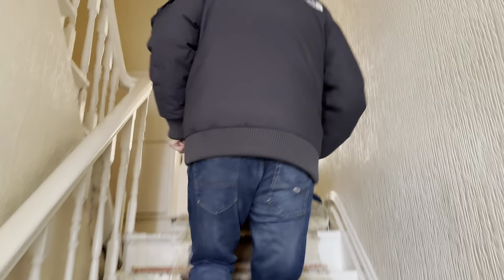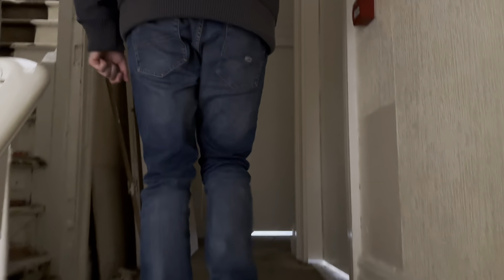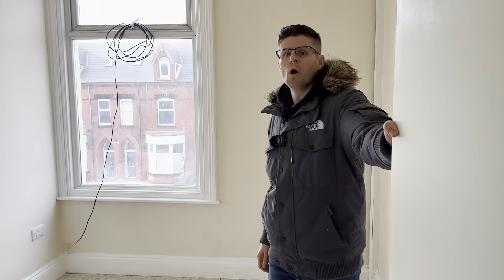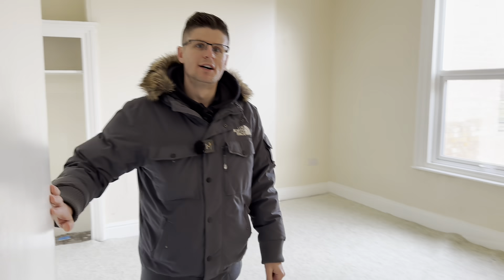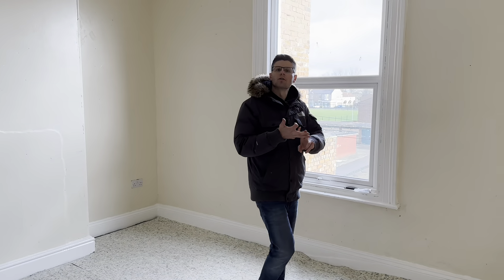Coming up to the next floor, we'll have to be a little bit creative. Over here it's going to be an off-suite for the bedroom over there. When converting these HMOs, the rooms have to be at least 6.5 square metres. This room is 8.1 square metres, so we put the off-suite over there. Then we have bedroom number three, bedroom number four with ensuite, and bedroom number five — massive rooms, which allows us to fit the bedroom, the ensuite, and still have plenty of space for tenants.